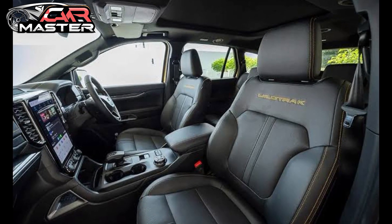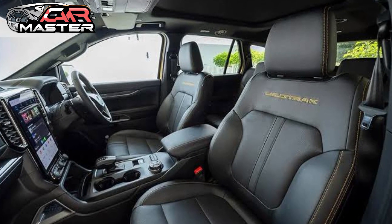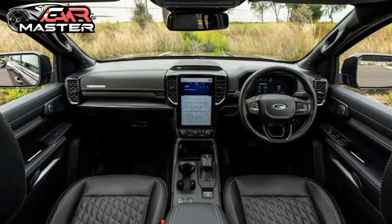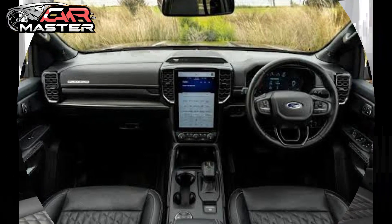Inside, the Everest combines ruggedness with modern comfort, featuring premium materials, spacious seating for up to seven passengers, and a host of advanced amenities.